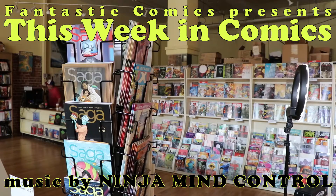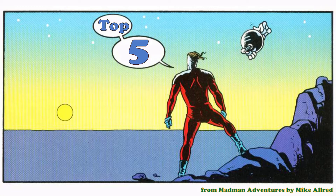Welcome back everyone to another episode of This Week in Comics. My name is Yule and every week I run down comics I'm looking forward to, and I let you know my store Fantastic Comics' top five books that we sold last week. So without any further preamble, let's get on with the show.